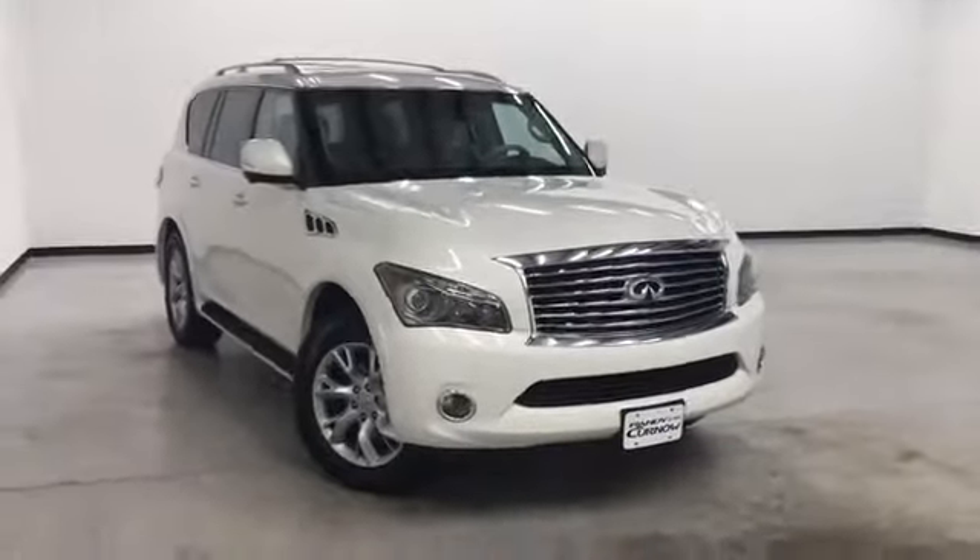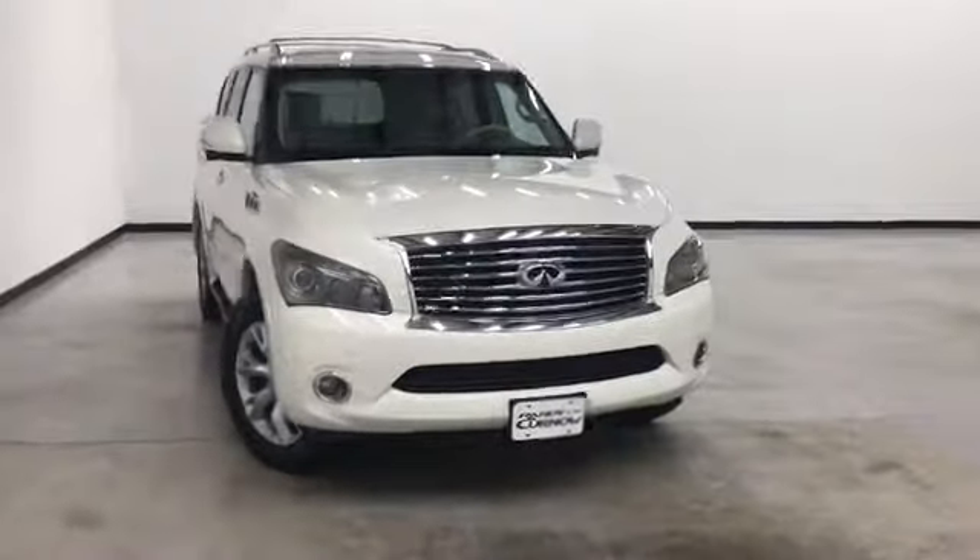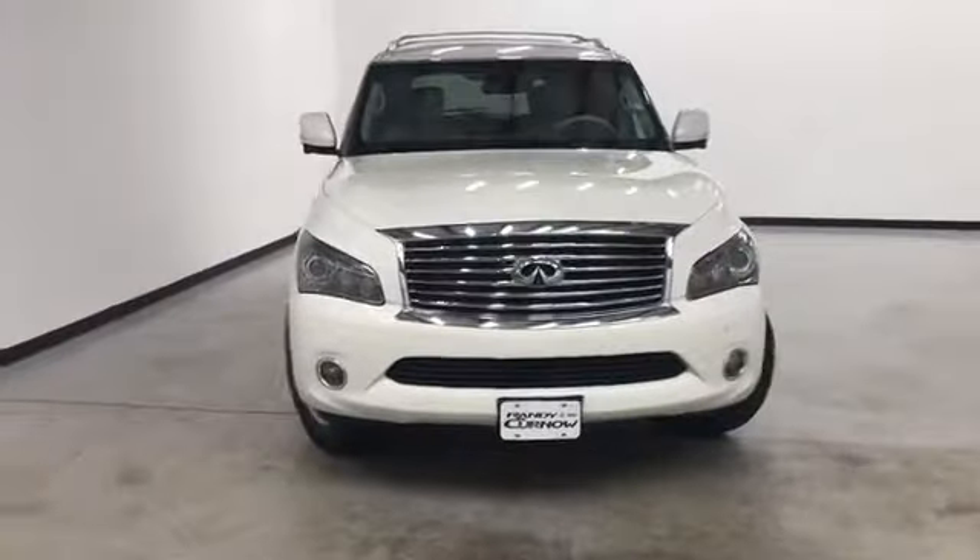Hello and welcome to Randy Curnow Buick GMC, where we're doing a walk-around video of this 2012 Infiniti QX56.